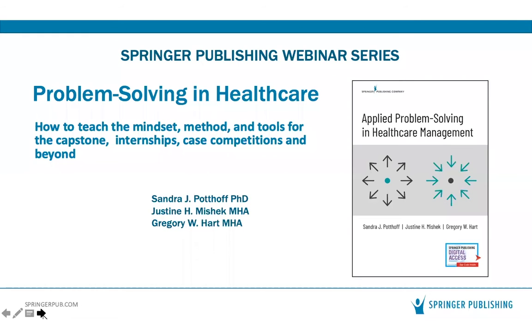Before we begin, please note that this webinar will be recorded, disseminated, and posted on our website in case you miss any part of the presentation. We will also be taking a few questions at the end from the audience through the Q&A feature on Zoom. Please feel free to send questions as we go, and we welcome feedback through the brief survey at the conclusion.